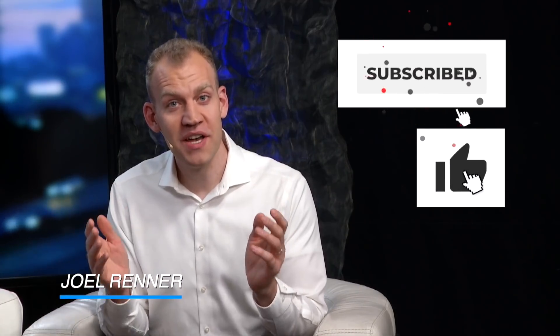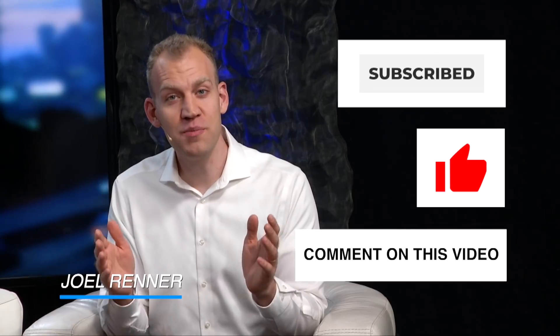As you watch this teaching, I would like to ask you to please subscribe, like, and comment so more people can see it.